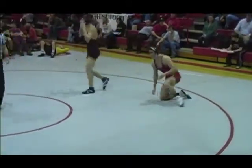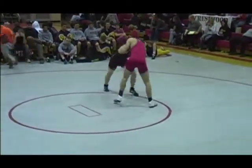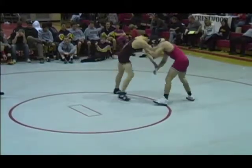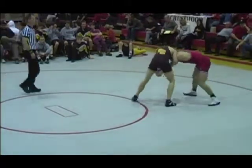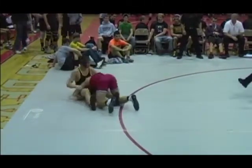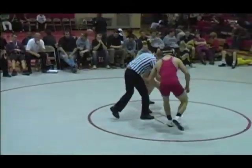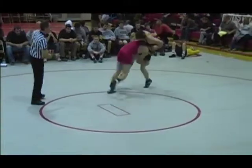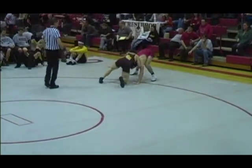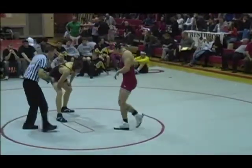They call a stalemate here, 50 seconds left in the first period. 2-1 Jackson. Cutlip trying to control the arms and Jackson just reaches down and grabs the leg, and they bounce — momentum carries them out of bounds. Nice sprawl back by Cutlip. They're going to go out of bounds again with about 28 seconds. 2-1 Jackson in front.